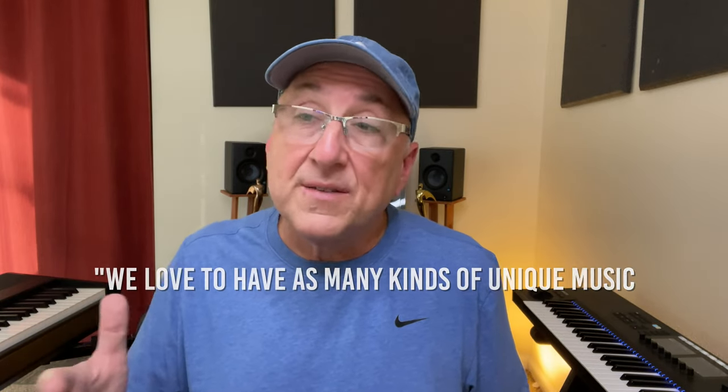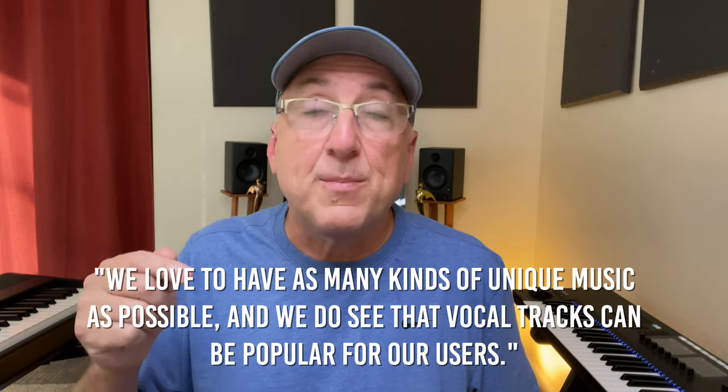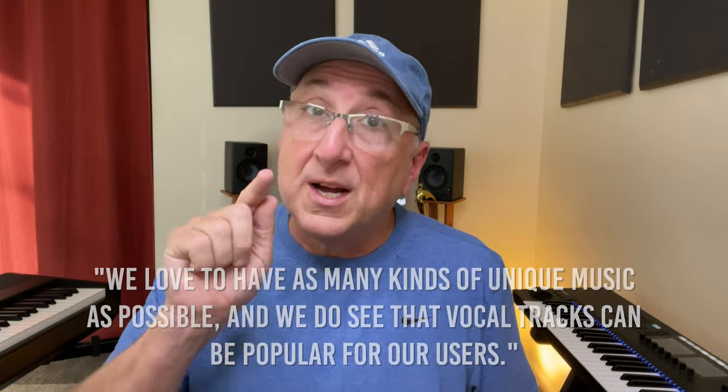I also asked about vocal music — I noticed that unlike other companies, Motion Array tends to accept and even push vocal music. Is that popular with your clients? And they said: we love to have as many kinds of unique music as possible, and we do see that vocal tracks can be popular for our users. So don't forget to submit your vocal music.